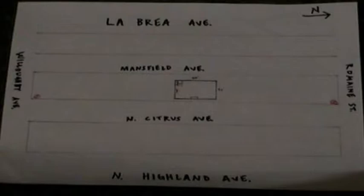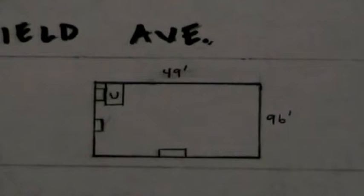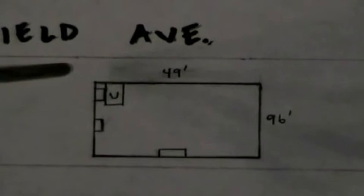Stampede is 49 feet by 96 feet. There are three exits. The exits are located in the front of the building, on the left side of the building, and in the back of the building. The utility shutoff room is located going out of the third exit.